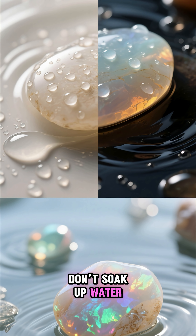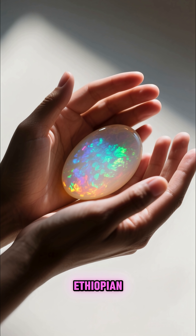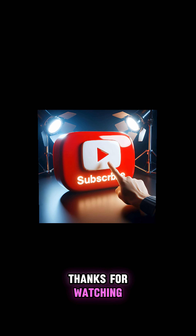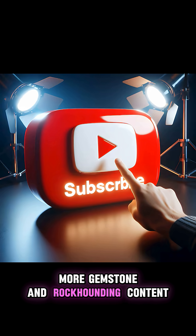So next time you see an Australian, Ethiopian, or American opal, remember — you're holding slow, liquid light, frozen in stone. Thanks for watching. If you enjoyed this, please like and subscribe for more gemstone and rock-hounding content.